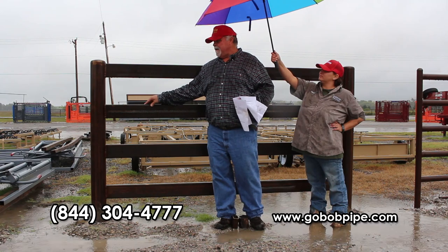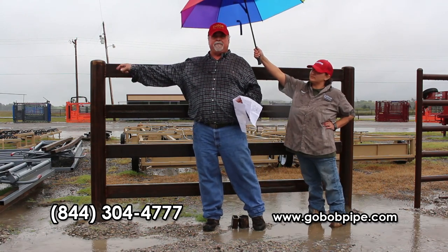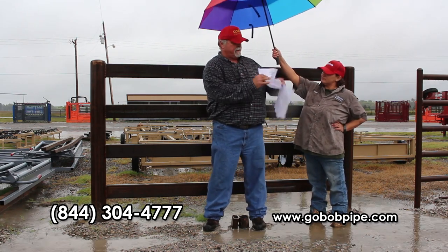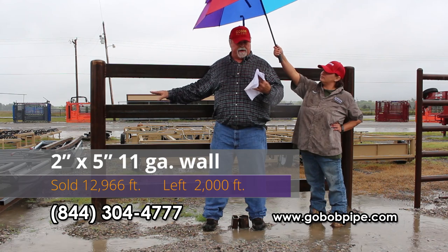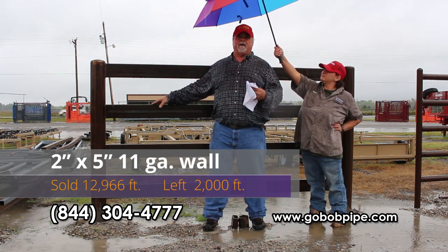This was the two by five 11-gauge and we put a five and a half inch, three-eighths wall post on it. You guys bought 12,966 feet of this and I've only got about 2,000 feet left. So this is one of those — when it's gone it's gone.